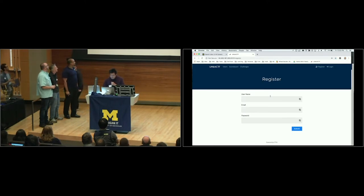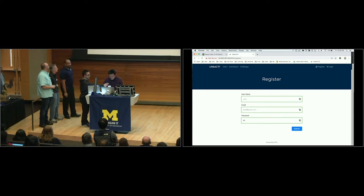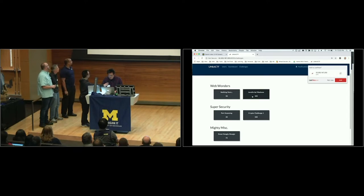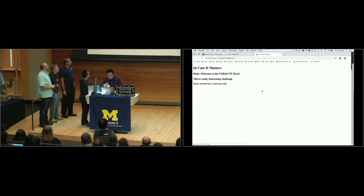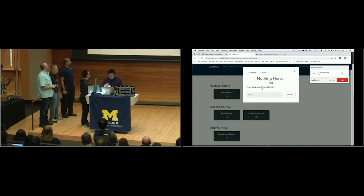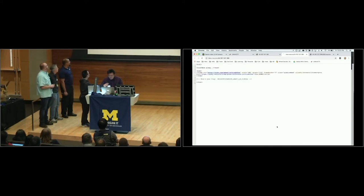Let me register first. Cool, I see a bunch of challenges. Oh, I think this is the one they want me to try — JavaScript Madness. This looks a little bit hard. Let me try an easier one first. Okay, this looks more doable. I wonder if it's something in the source code. Ah, here it is.